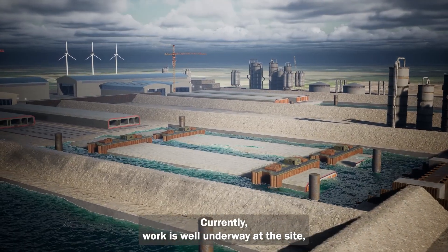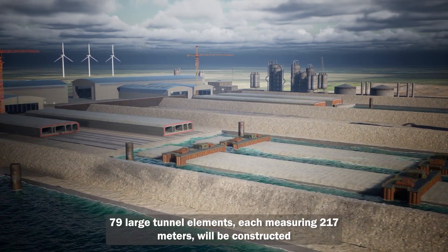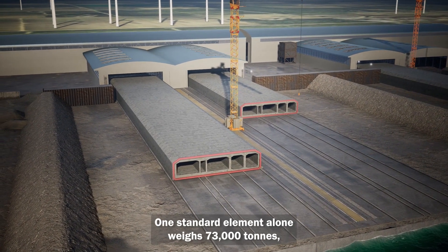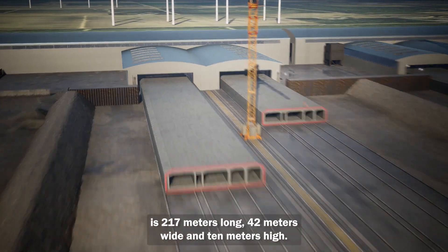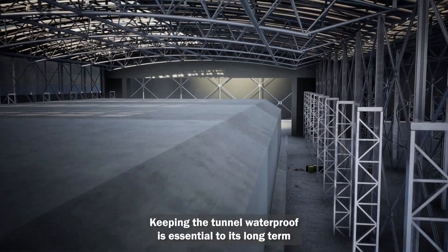Currently, work is well underway at the site. 79 large tunnel elements, each measuring 217 meters, will be constructed along with 10 special elements with a basement for machinery. One standard element alone weighs 73,000 tons, is 217 meters long, 42 meters wide, and 10 meters high. Keeping the tunnel waterproof is essential to its long-term survival.